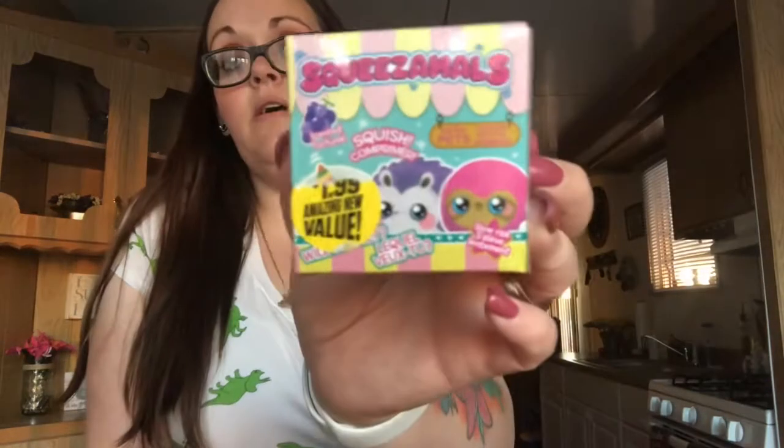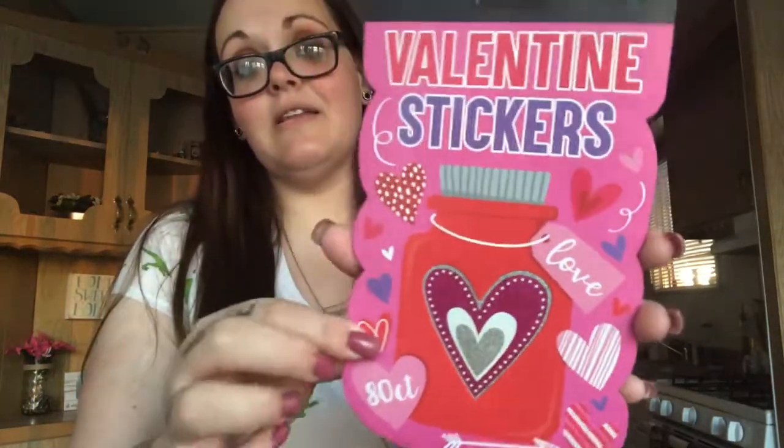I got two packs of Valentine's Day stickers. This one is so cute — it has a love potion bottle or mason jar on it. You get 80 stickers in here. I said I'm going to be doing Valentine's Day cards, and I wanted something different because everybody gets them from Dollar Tree. I wanted to stick with the 99 cent store — it's not like it'll be repetitive and everybody will have them.